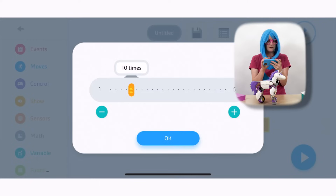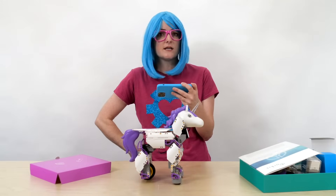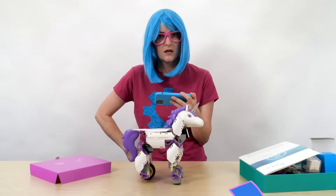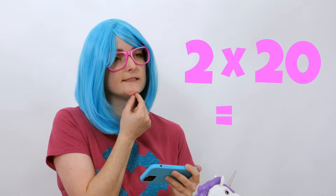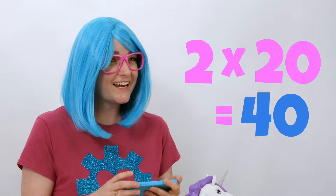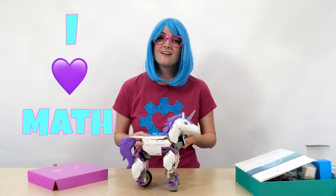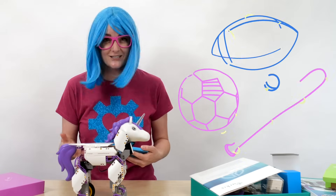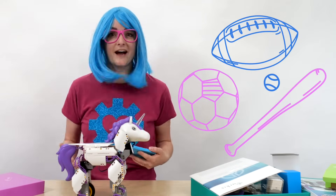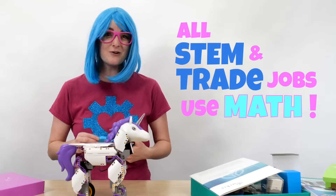How about we make it flash even faster — how about 20 times per second? If we flash the light at 20 times per second for two seconds, I wonder how many times that's going to flash? We can use math — two times 20 is 40. Programmers use math sometimes. Math is so useful. I love math and I hope that you learn to love math too. Math is like its own special skill, just like a sport. All STEM and trade jobs use math, so practice your math and you can have one of those jobs too.